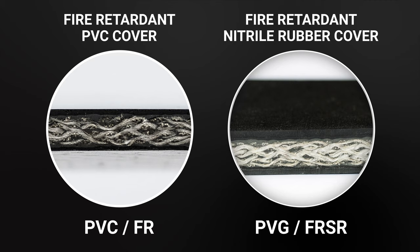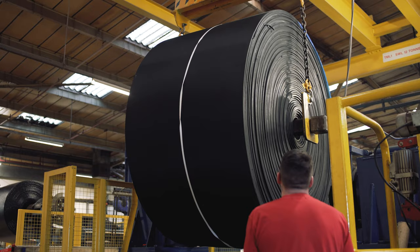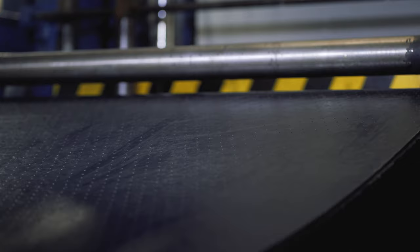These are referred to as PVG or FR-SR belts and are designed for use on heavy-duty conveyor applications. The belt is carefully inspected at every stage for any potential flaws, before finally being embossed with unique identification details. The identification is not only for the customer, but is also a critical element of Fenner Dunlop's rigorous ISO 9001 traceability procedures.